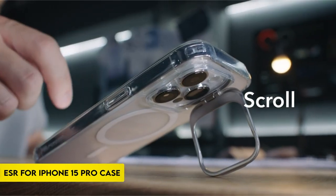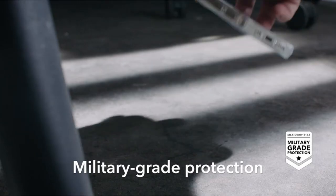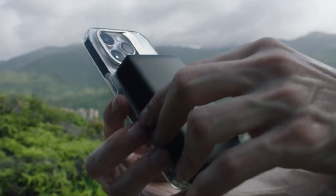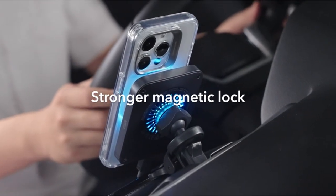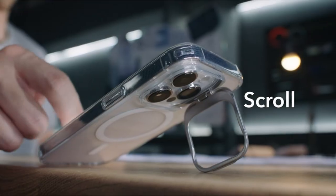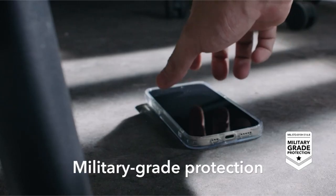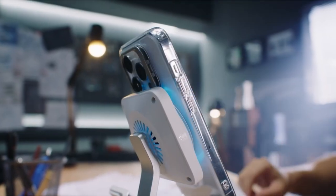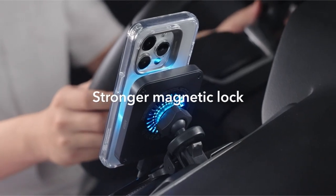On number 3: the ESR for iPhone 15 Pro case. This case features a stronger magnetic lock with powerful built-in magnets with 1,500g of holding force, improving wireless charging effectiveness and ensuring a secure attachment to any MagSafe accessory. The case includes an adjustable storage stand discreetly positioned around the camera frame, with a foldable design that is inconspicuous when not in use, enabling an unobstructed MagSafe ring and a freely adjustable viewing experience when watching entertainment on the go.